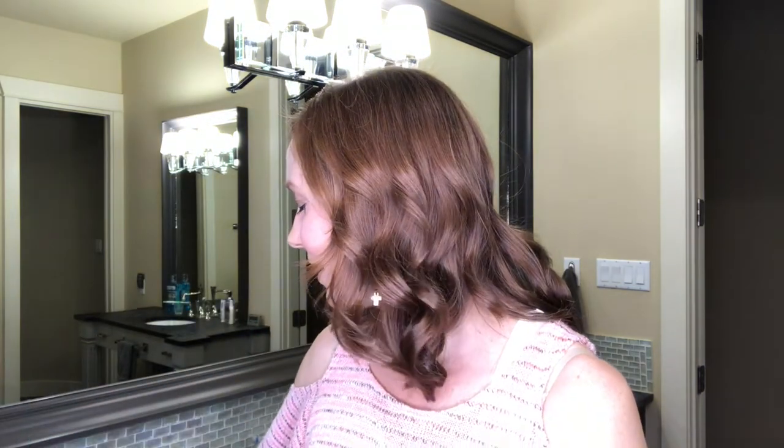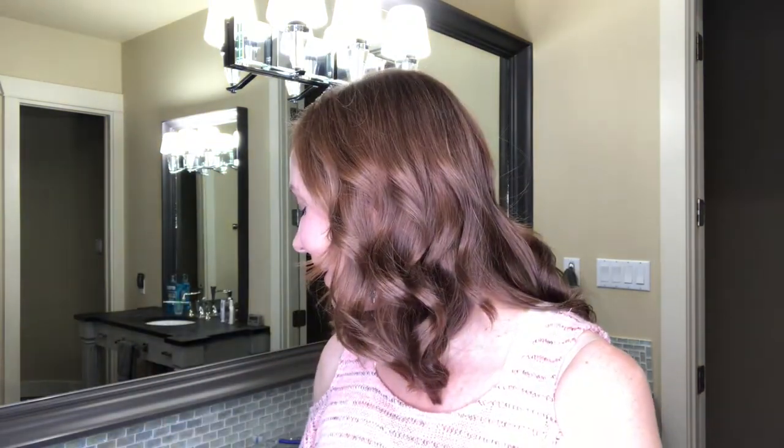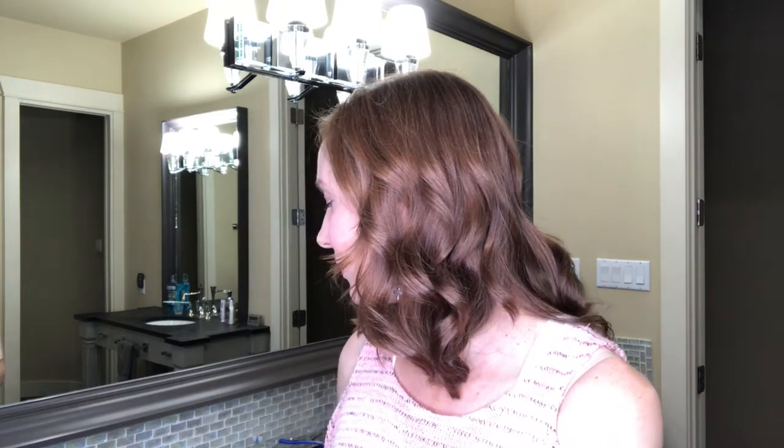For my eyes, I use this Clinique illuminating eye cream. I have tried lots of different products for eyes as well, and my concerns are some crepiness under my eyes, a lot more wrinkling lately, and also dark circles and puffiness. This seems to really combat that better than anything else I've tried, so I'm sticking with it.